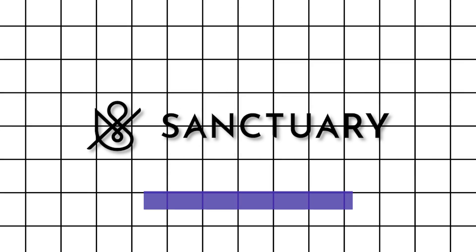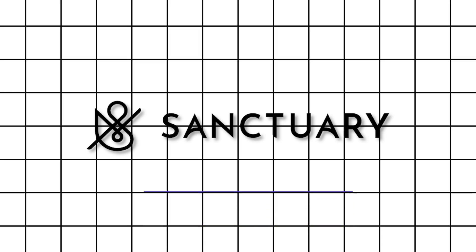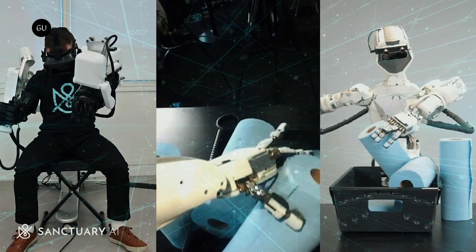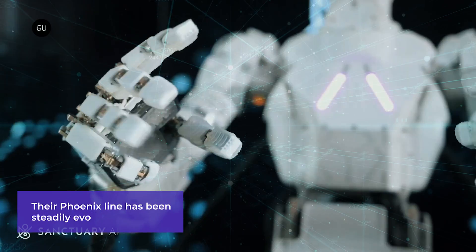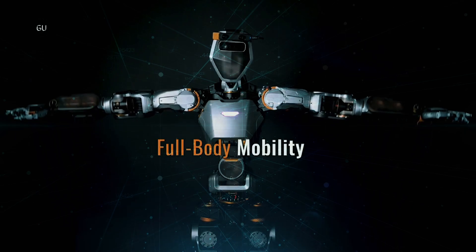Sanctuary AI isn't just another tech company chasing the next big thing — they're on a much more ambitious quest: to develop the world's first human-like intelligence in general-purpose robots. Their Phoenix line has been steadily evolving, each generation bringing us closer to robots that can truly think and act for themselves.